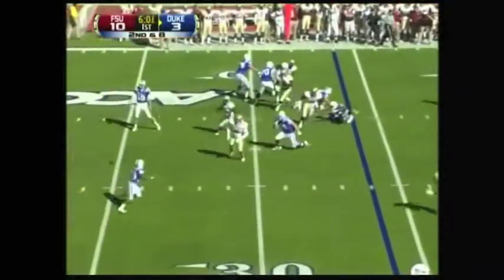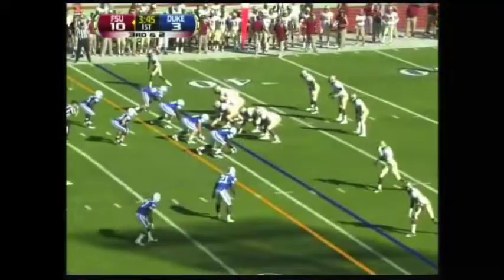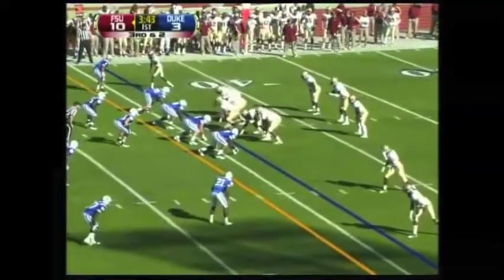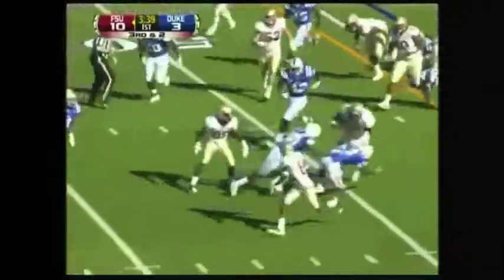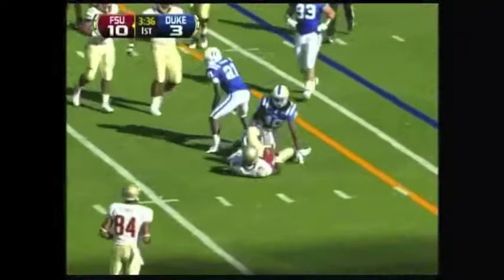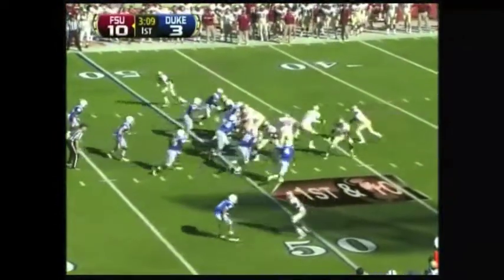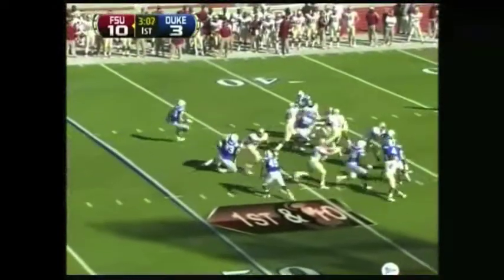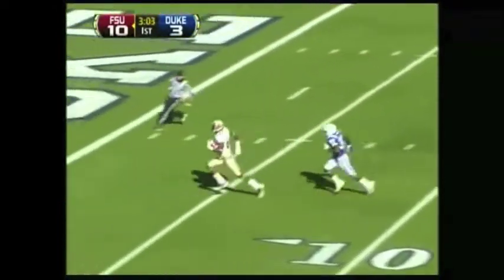Renfry with a swing pass hooks up with Scott and he's dropped. He's in the shotgun. E.J. Manuel steps up with lots of time, throws across the middle — Smith has it, he's gone, he scores!